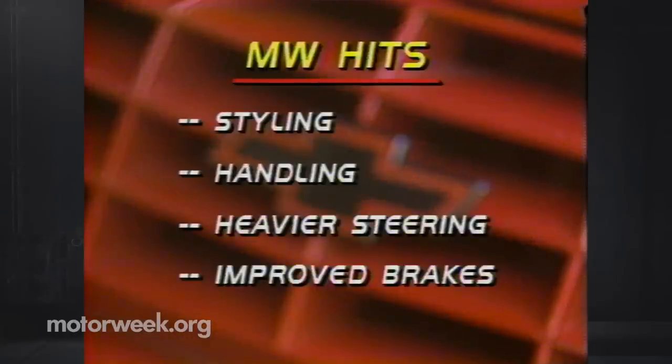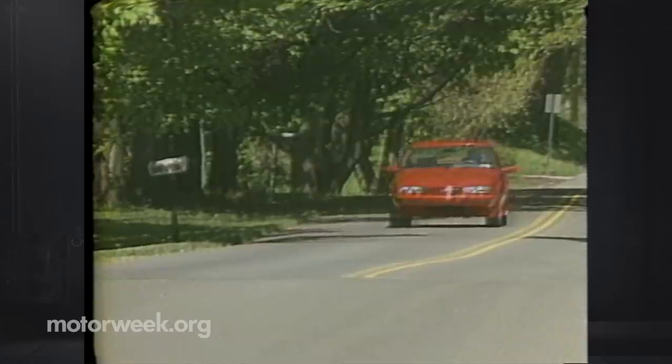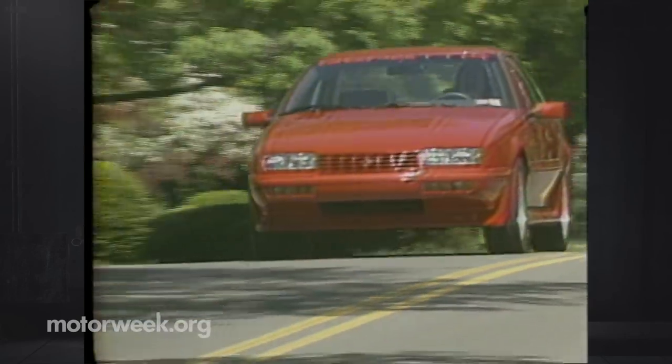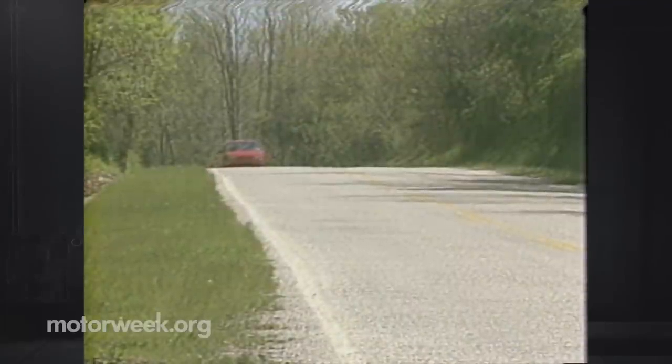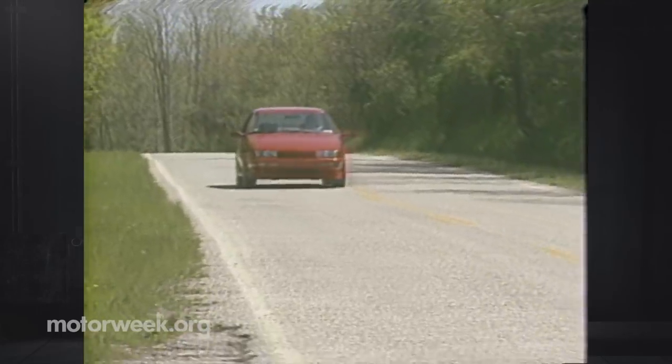Hits start with the GTU package's tastefully flashy approach to add-ons. We also like the solid handling, heavier steering feel, and improved brakes. Misses include the high price, mild drivetrain, poor gas mileage on our car, and tight trunk opening. Most elements are already in place to turn the Beretta GTU into a superior road machine. Chevy only needs to fit a bit more power under that traffic-stopping skin to turn the spirit of this sharp little front driver into a machine truly worthy of its racing heritage.